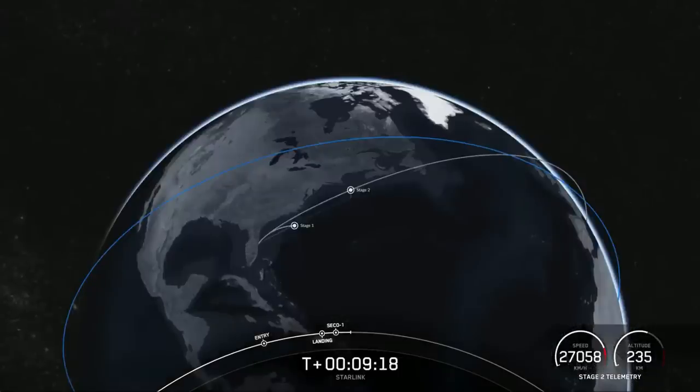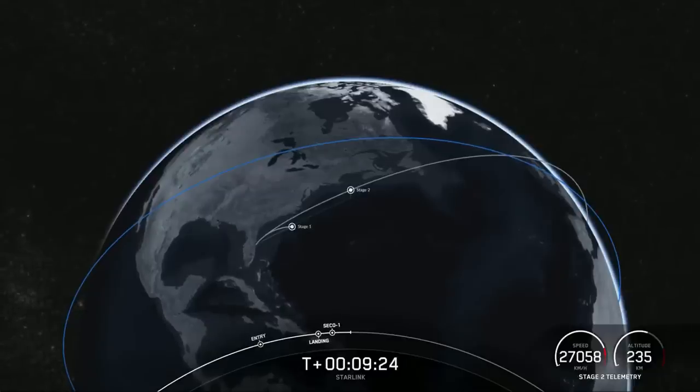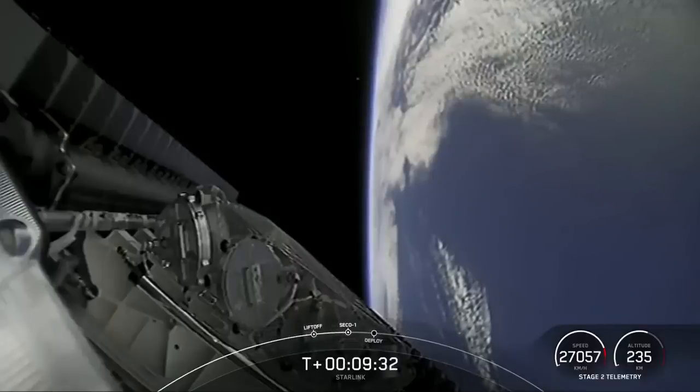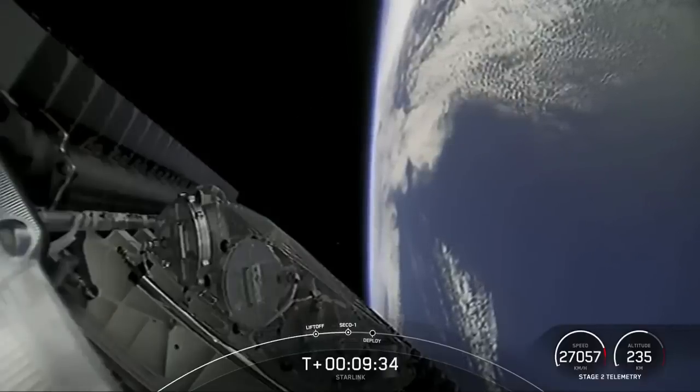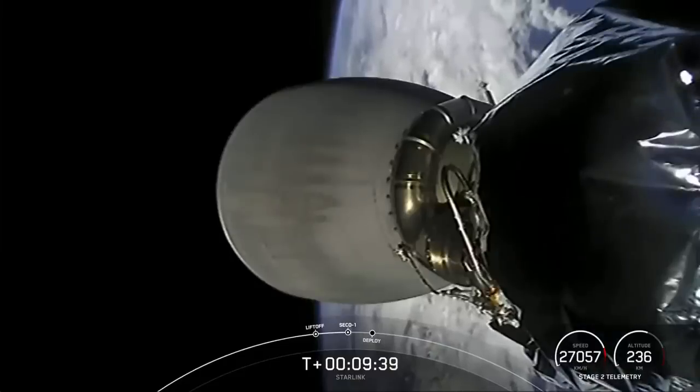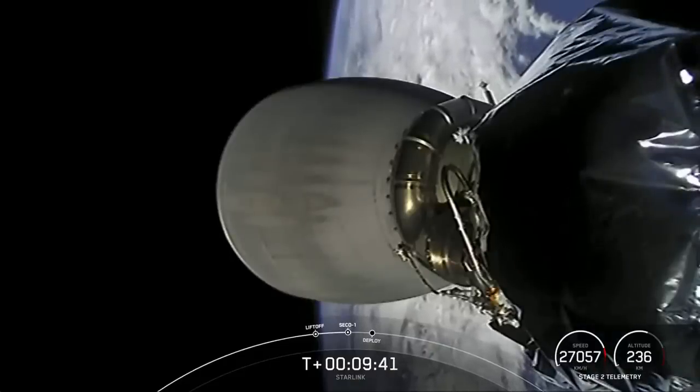Acquisition of signal. Nominal orbit insertion. As you heard, we had a good orbital insertion for the second stage. Everything continues to look good for the Starlink payload.